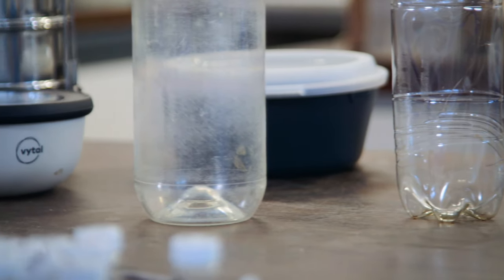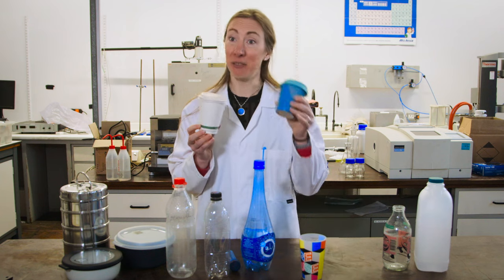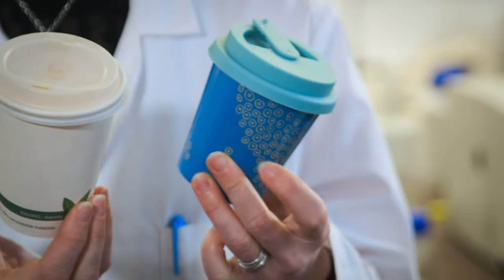This is a single-use coffee cup, and millions of these are used every day. This is the reusable coffee cup — it's much more durable, it's heavier, it has more material in it, and we need to use it about 15 to 20 times for it to be better on a carbon footprint basis than the single-use cup.